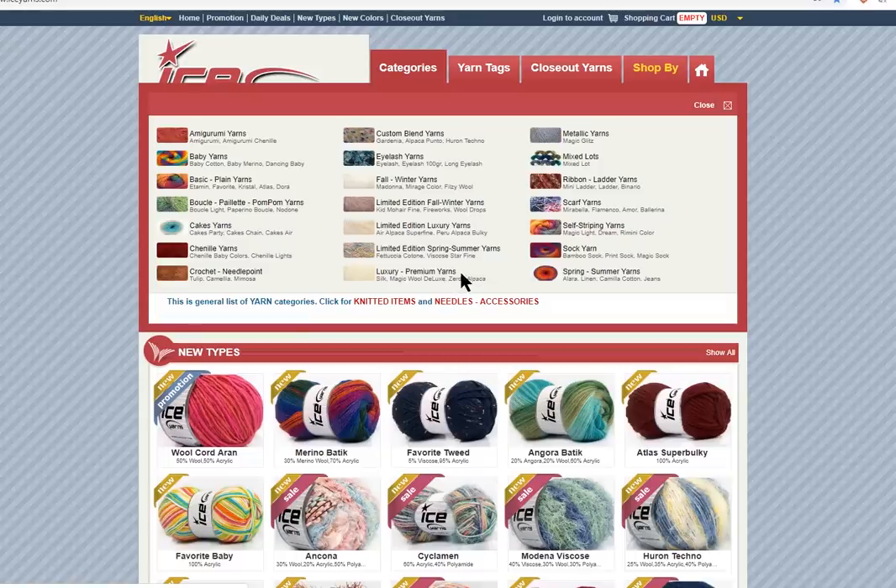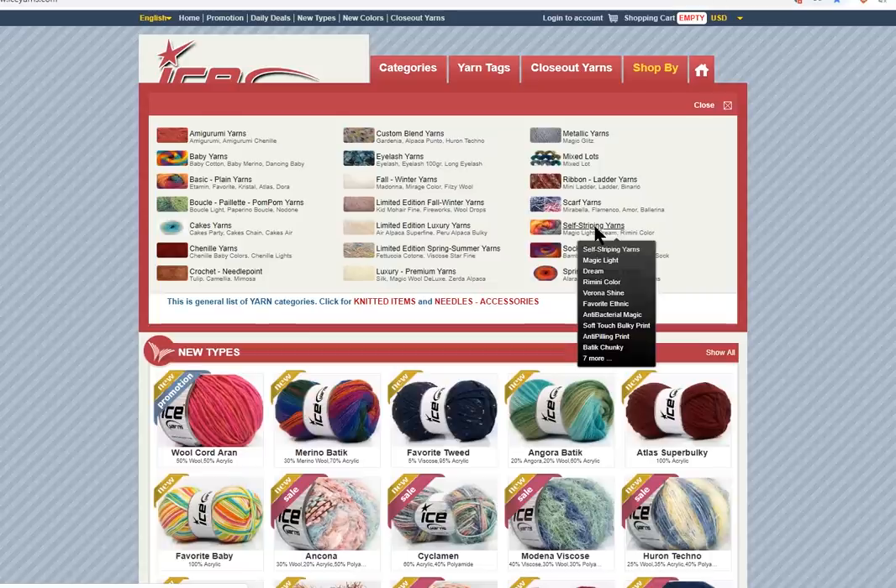They also have regular luxury premium yarns — that's silk, deluxe wool, all those great things — metallic yarns, mixed lots, ribbon yarns, scarf, self-striping, sock yarn, and spring and summer. You can kind of begin to narrow it down. So let's just say we want to do self-striping yarn. We'll click on that.